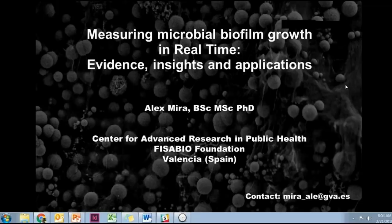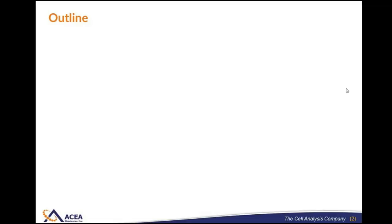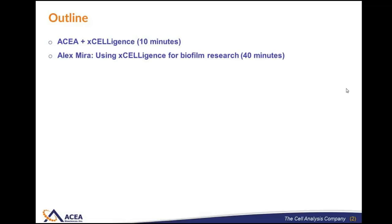Over the next hour, we've arranged the talk in three different sections. In the first part, I'm going to share briefly about ACIA and describe the Acceligence technology in detail. The value of this is that if you understand from first principles how Acceligence is detecting bacterial biofilms, you'll be able to think about how it could be incorporated into your workflow. The bulk of the webinar will be conducted by Alex Mira, who's going to talk about using Acceligence for a variety of biofilm applications. We'll finish off with a 10-minute question and answer period.